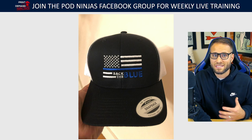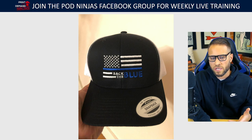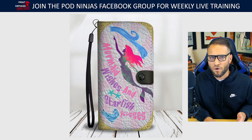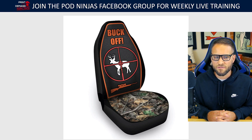Let me go back through all of these designs for a quick recap. We have the hunting seat cover, the hunting cell phone wallet case, the veteran seat cover, the mermaid cell phone wallet case, and the deer hunting seat cover. Take a minute and let me know in the comments what your guess is — which design sold over $10,000 in sales? Five, four, three, two, one.